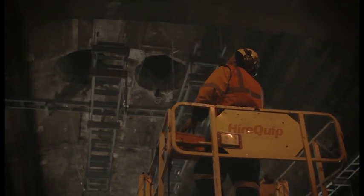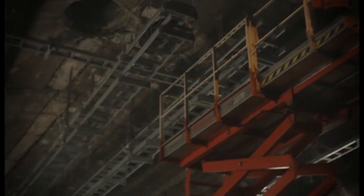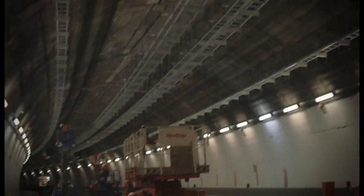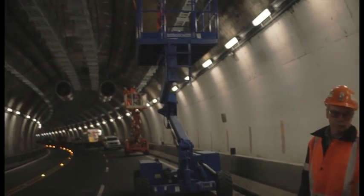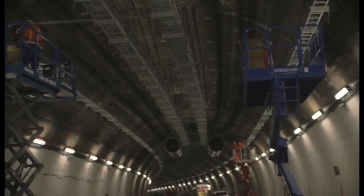We're ripping everything out of the tunnel, getting it back to a clean surface so the boys can start putting up all the new fresh cable tray, deluge system, do the concrete repairs, new lighting system, new jet fans.